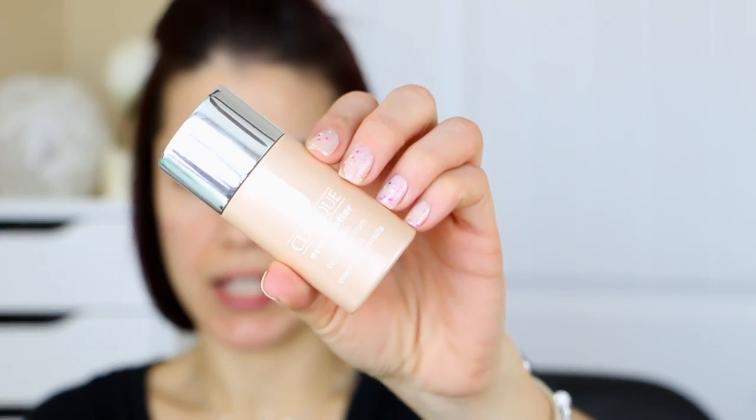We are going to start off with foundation. I recently started using a new foundation — it's the Clinique Even Better Makeup with SPF 15. I really have been enjoying this foundation. I had gotten a sample at the beginning of January and really loved it. On the box it says that the foundation is for dry combination to combination oily.